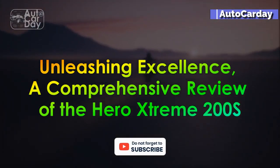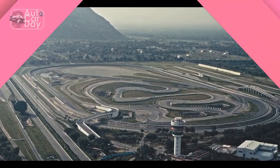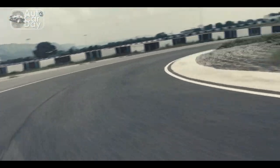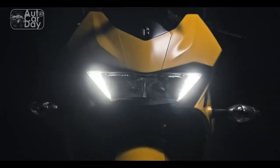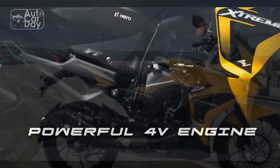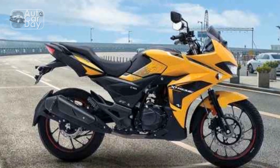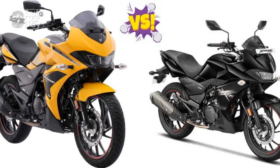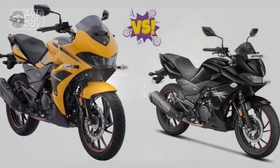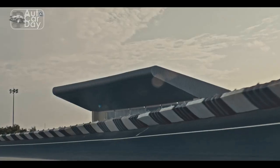Unleashing Excellence: a comprehensive review of the Hero Extreme 200S. In the ever-evolving landscape of motorcycling, the Hero Extreme 200S has emerged as a formidable contender, combining style, performance, and innovation in a single package. As one of Hero Motocorp's flagship offerings, the Extreme 200S has generated significant interest among motorcycle enthusiasts and commuters alike. This review delves into the various aspects of the Hero Extreme 200S, exploring its design, performance, technology, and overall riding experience.